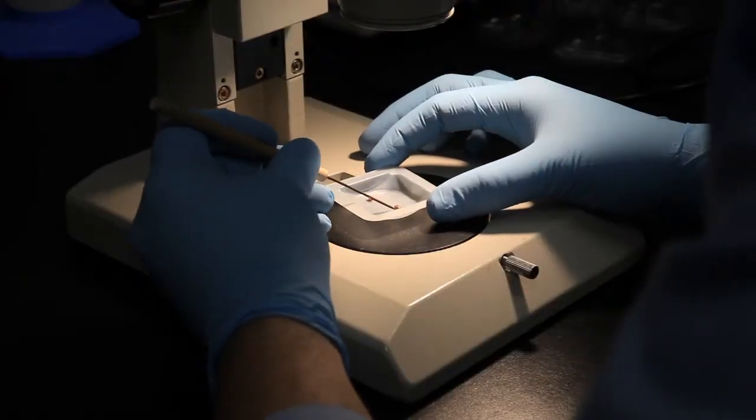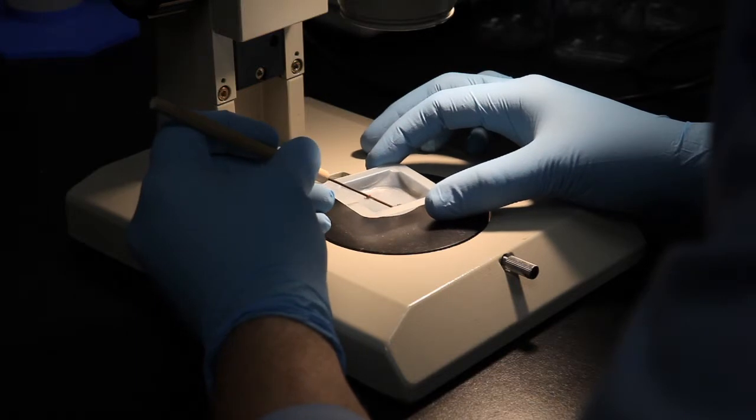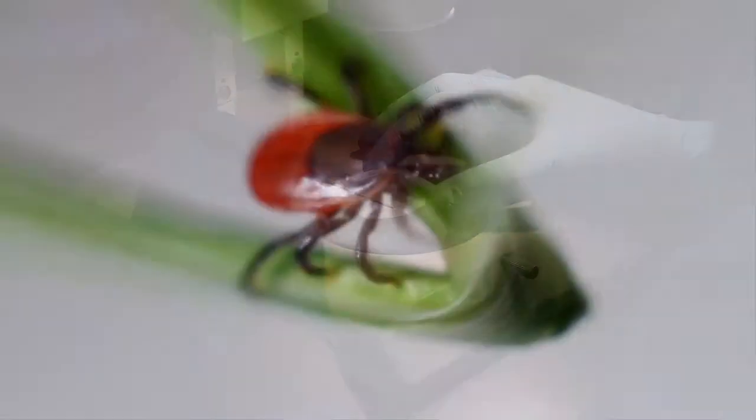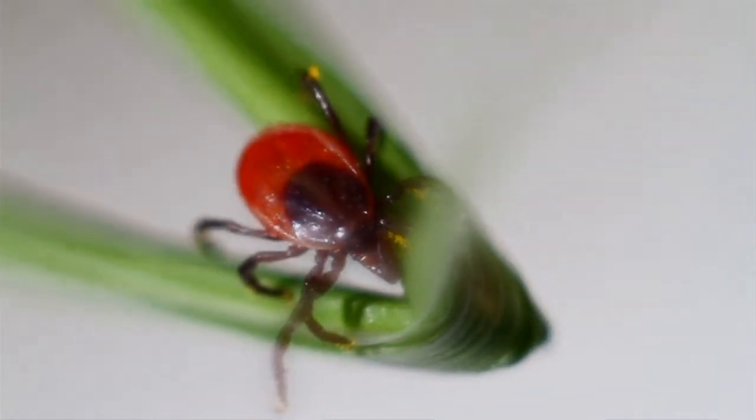We started the Northeast Wildlife DNA Laboratory back in 2005 with the purpose of looking at diseases in wildlife and also investigating different types of pathogens that are vectored by ticks.